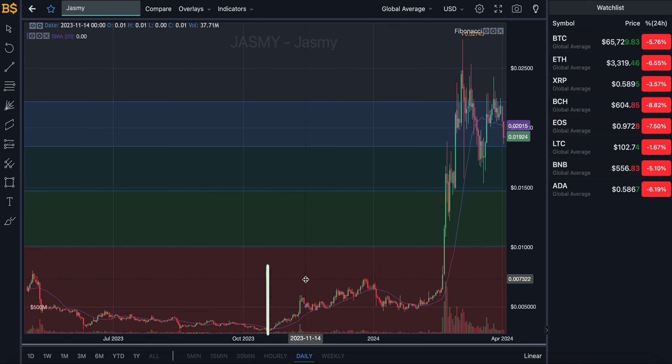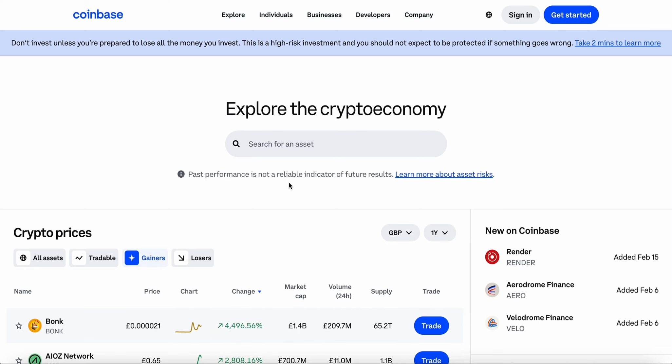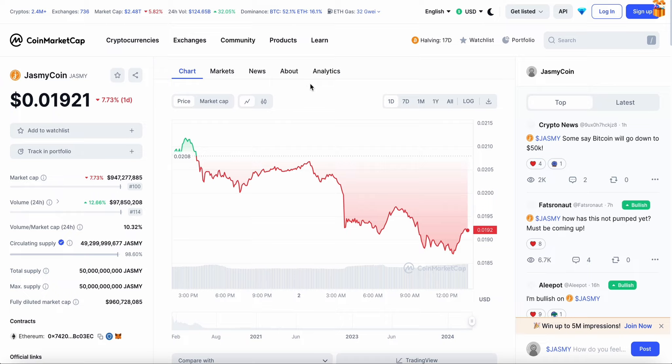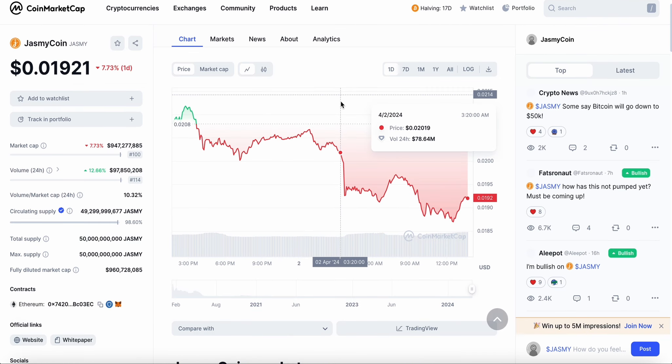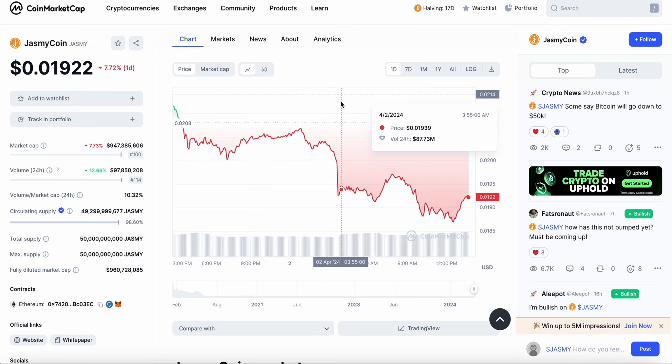Before I get into all of that, if you're new to the channel and haven't subscribed yet, make sure to go down and smash that subscribe button and like the video, as I'm trying to hit 100,000 subscribers by the end of the year. If you guys can help me hit that target, I will be doing a cryptocurrency giveaway — just subscribe to the channel, and for a bonus entry follow me on Instagram, link in the description.